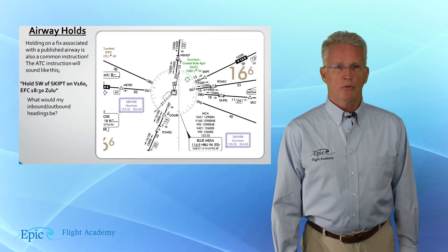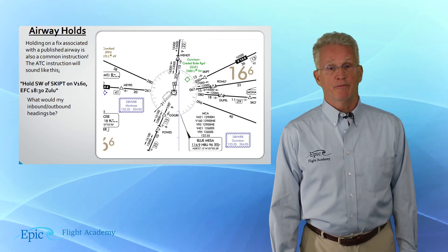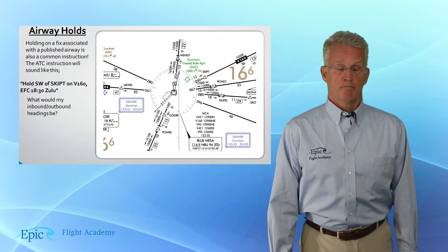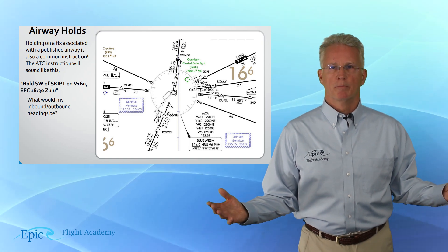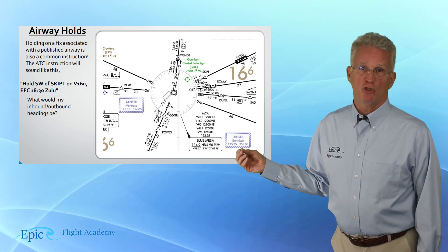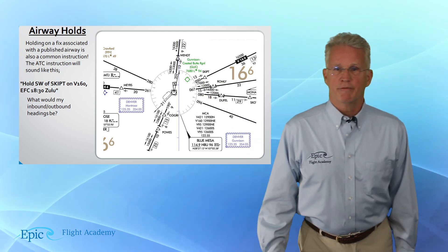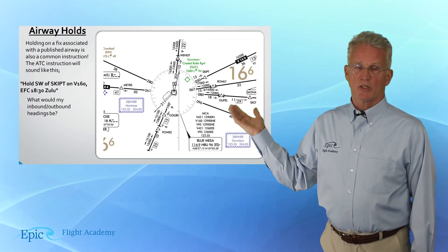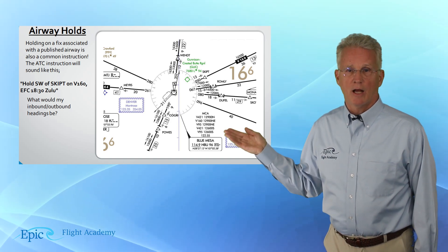They might say: hold southwest of the SKIPT intersection on Victor 160, expect further clearance at 1830 Zulu. So what would this hold look like? Take a look — we see the Blue Mesa VOR, that's HBU, Hotel Bravo Uniform. Going out to the northeast you see Victor 160, and on that Victor Airway we find the SKIPT intersection — that's S-K-I-P-T.